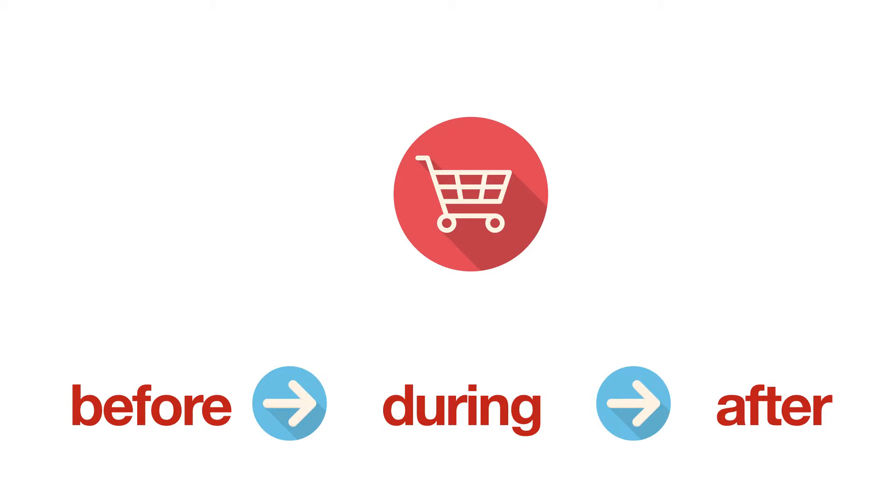And above all, after the purchase. Last but not least, the first purchase by a customer is not the end, but simply the means to initiating, consolidating, and amplifying a long-term relationship.